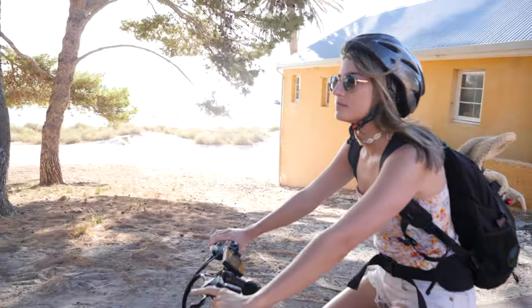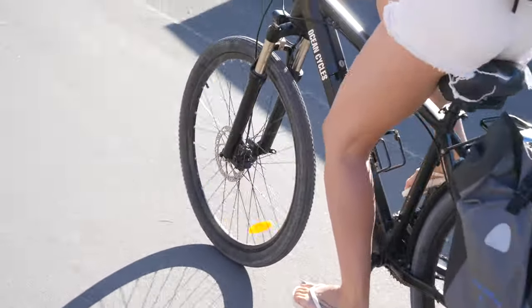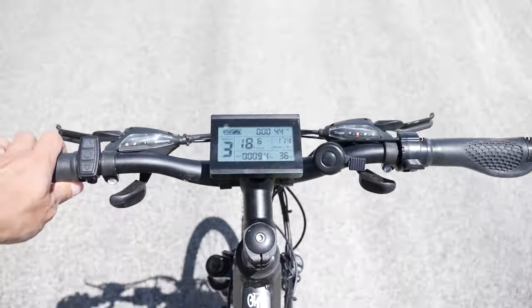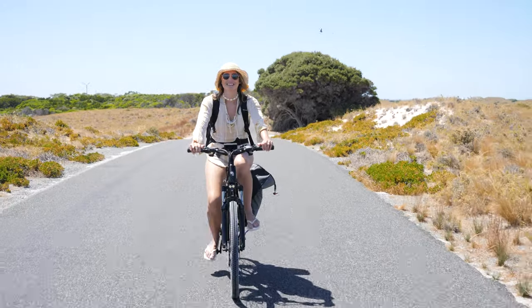Once you're on the island the best way to get around is by bicycle. Most people hire a bike or electric bikes — which we did — and they were fantastic because we could discover a lot more of the island in just one day. You can also walk around the island but it is quite far with a lot of kilometres to cover. There is also a hop-on hop-off bus that runs around the island, which is a great way to get around if you haven't hired a bicycle.